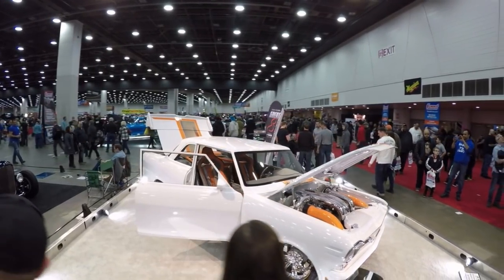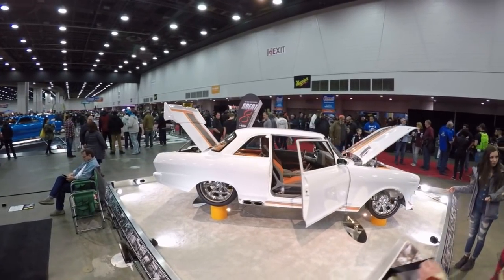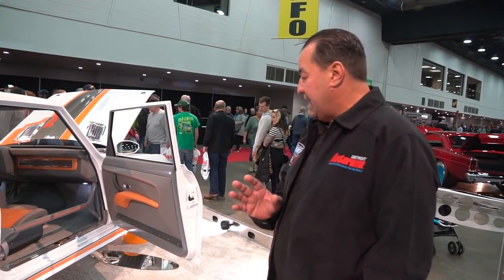We bought a truck and a custom trailer just for this car. It's here at the Detroit Autorama where we unveiled the car, and from here on in it's going to be crossing North America — both Canada and the United States. We're even looking at plans to take it into Europe.